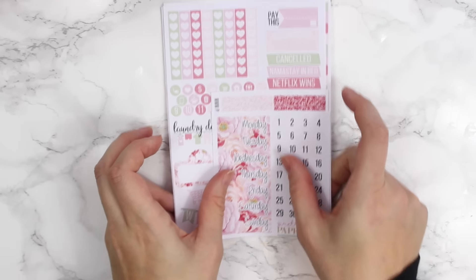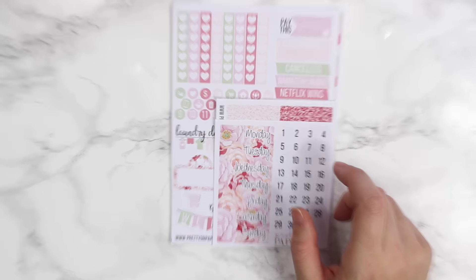I put a new battery in my camera so we're good to go. I'll start with Peter's Garden — I did a sneak peek on Instagram and you guys absolutely loved it, and so do I. This is the kit I'm going to be using for Easter.